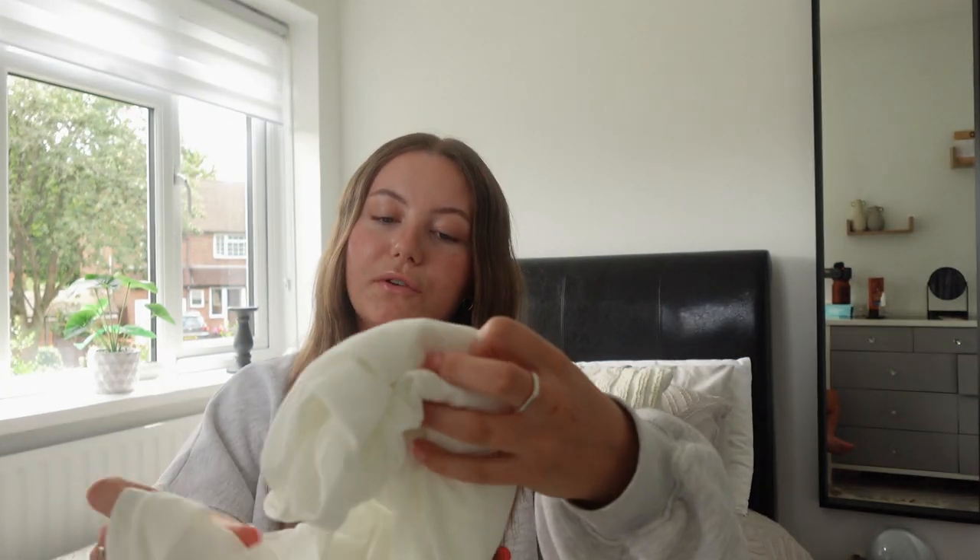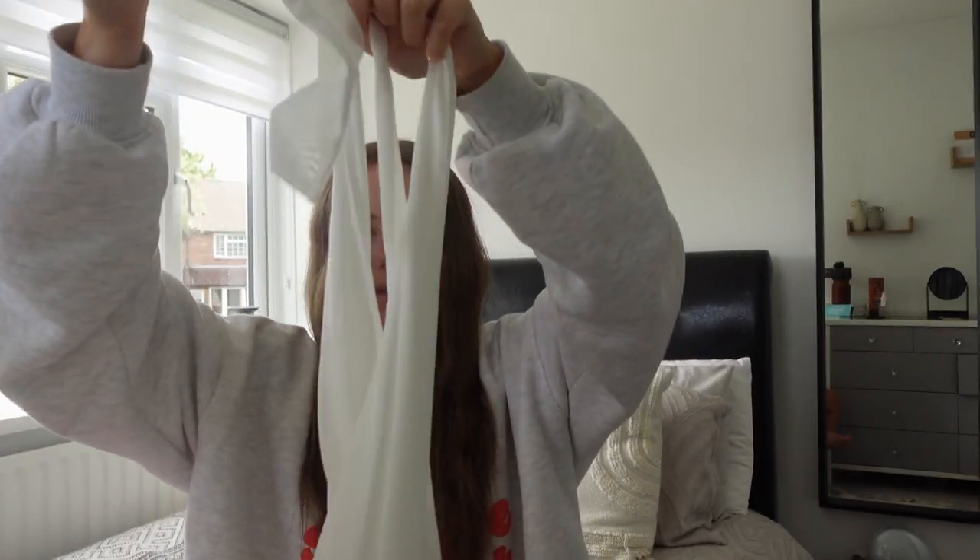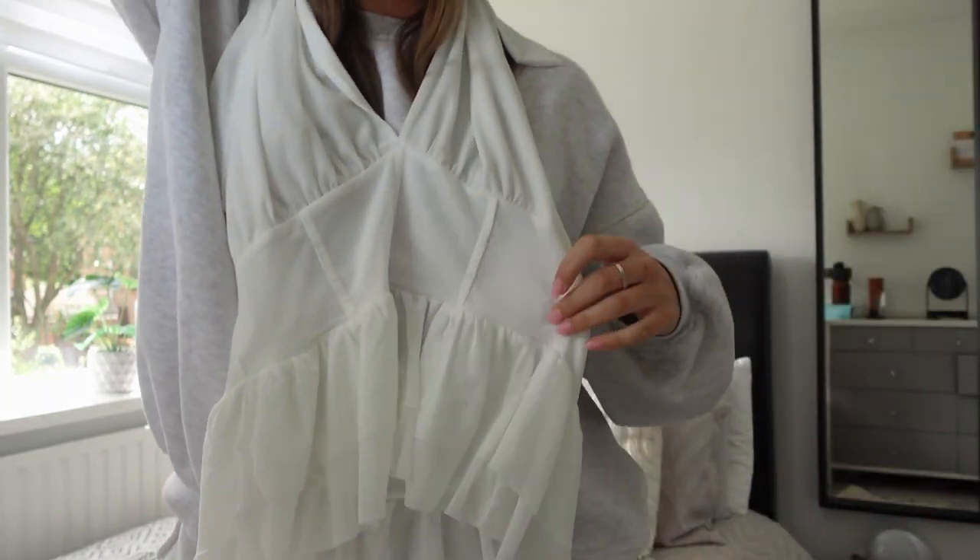Moving on to Pretty Little Thing — I only bought two things. The first is a really pretty halter neck top with frilly detailing around it. I thought it would look so cute with jeans and heels or nice flats with a little bag — like a pub lunch or drinks outfit. Halter necks are one of the most flattering styles for my body type so I always feel really confident in them. I bought this in a size 10.